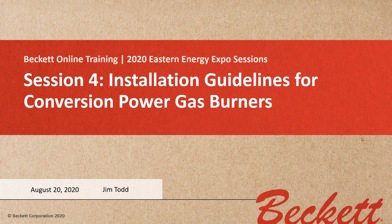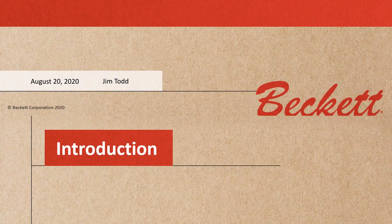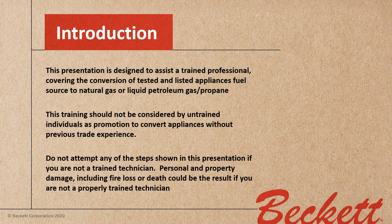Today we're going to go over the conversion gas power gas burners — something that's happening on occasion — and something we want to keep in mind and do properly if we run into the situation where we have to get that last chance with a customer and convert something over to gas. This presentation is designed to assist a trained professional in covering the conversion of tested and listed appliances' fuel source to natural gas or liquid petroleum gas — propane. This training should not be considered by untrained individuals as promotion to convert appliances without previous trade experience.